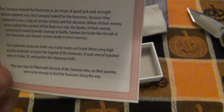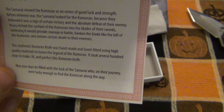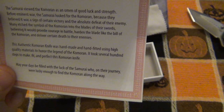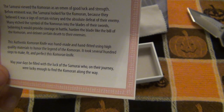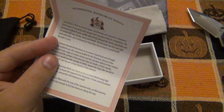This ancient Comoran knife was handmade and hand-fitted using high-quality materials to honor the legend of the Comoran. It took several hundred steps to make, fit, and perfect this Comoran knife. May your days be filled with luck of the samurai who, on their journey, were lucky enough to find the Comoran along the way. Wow.